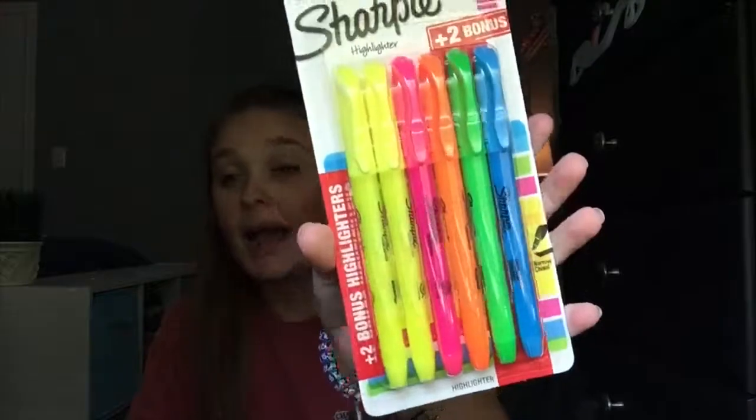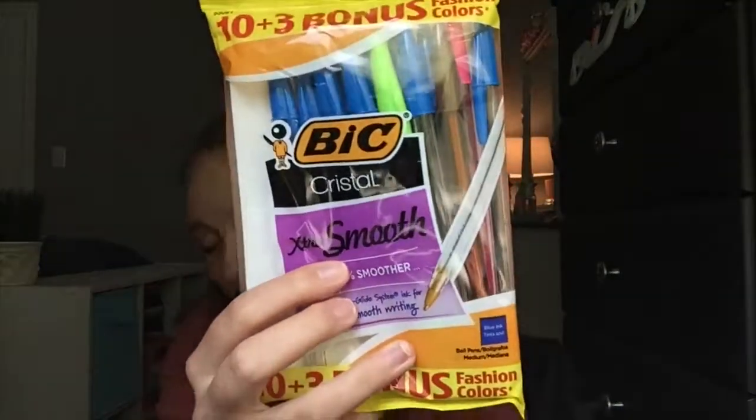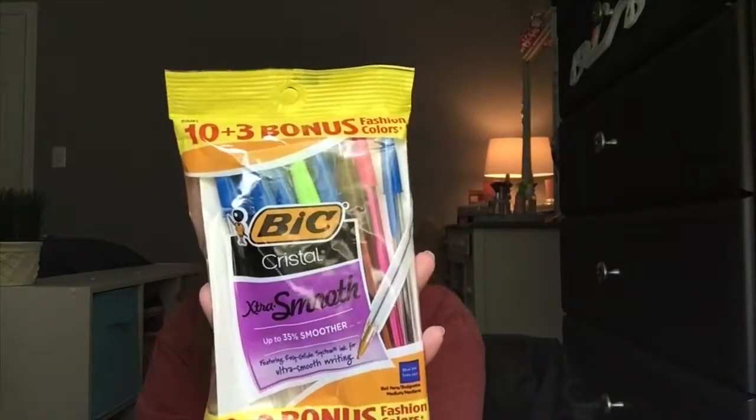Last year I got highlighters in green, pink, blue, and purple, and I hated it. This year I got highlighters in green, blue, pink, yellow, and black. Then I have pens — these are Bic pens, my favorite. I usually get all blue, but this pack has pink, green, and black — one of each.